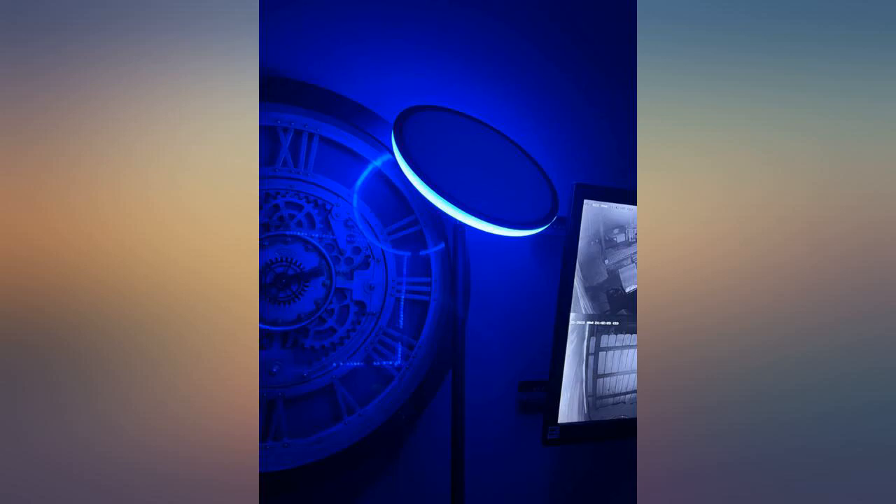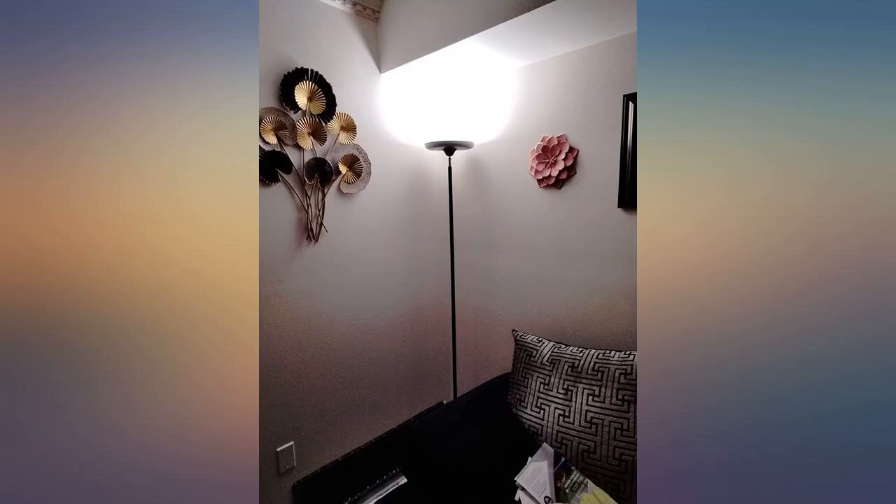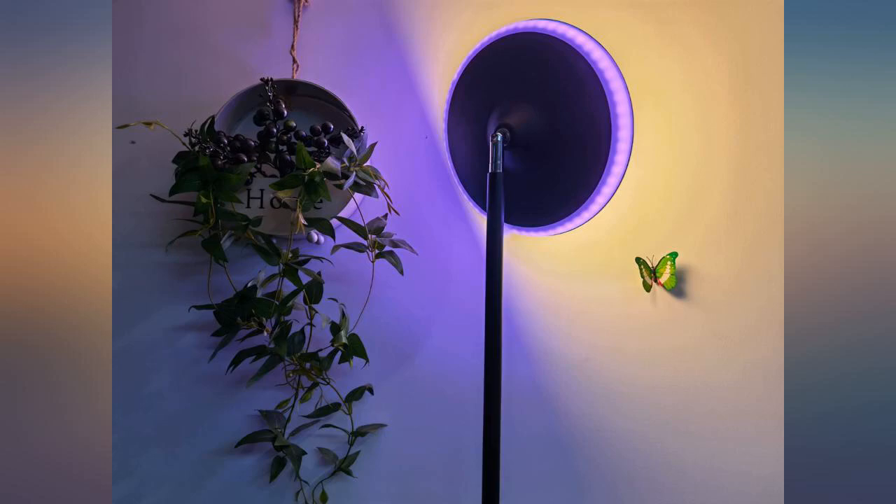It was very easy to assemble. The remote works well and all the functions work like they are supposed to. Way beyond my expectations with the price I paid. Definitely an upgrade compared with my last lamp.